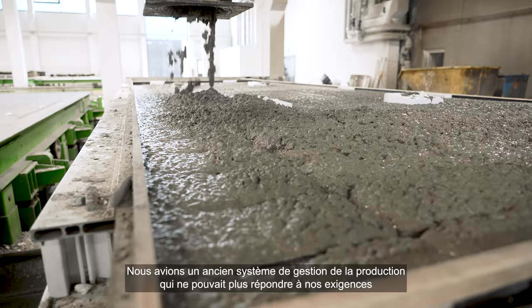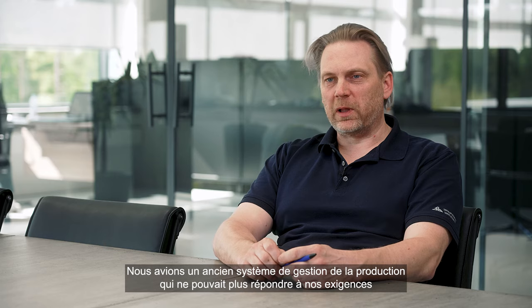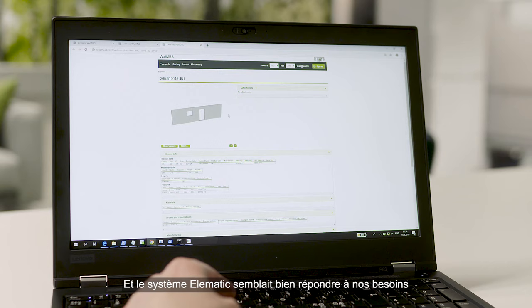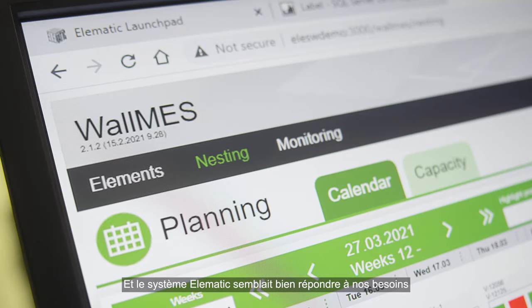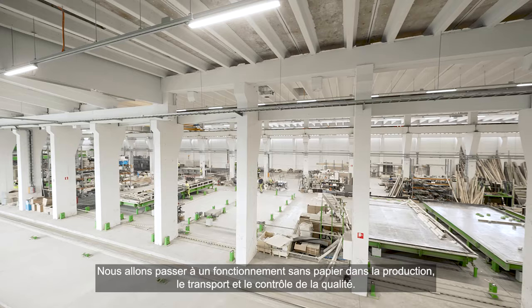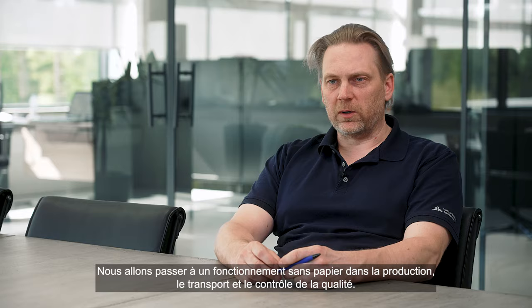Meillä on vanha tuotannon ohjausjärjestelmä, joka ei enää pystynyt niihin vaatimuksiin mitä me haluttiin. Elematikin järjestelmä vaikutti erittäin toimivalta meidän tarpeisiin. Me päästään paperista oikeastaan eroon tuotannosta, kuljetuksista ja laadunvalvonnasta — kaikki muuttuu sähköiseen muotoon.